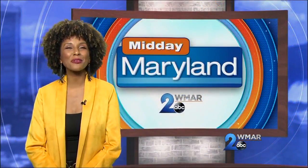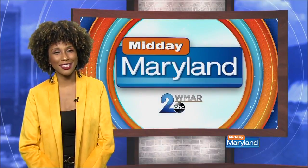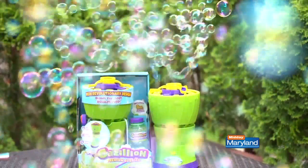It's the first day of summer and here with some essentials for the season is lifestyle expert Limor Sus. Hey guys, it's Limor Sus. Summer is officially here and I have some must-haves for you.